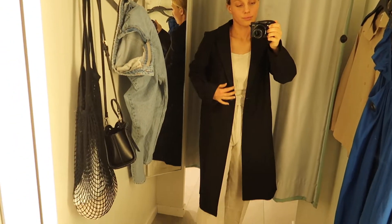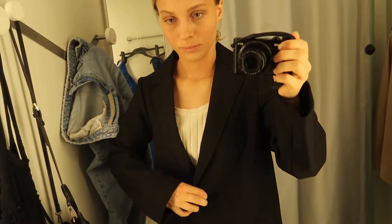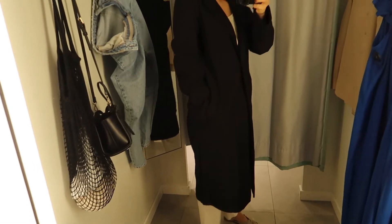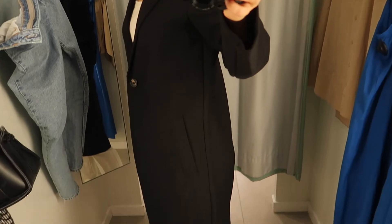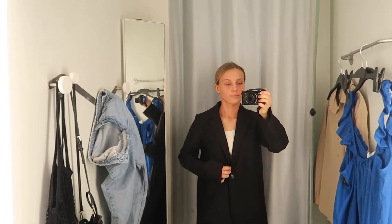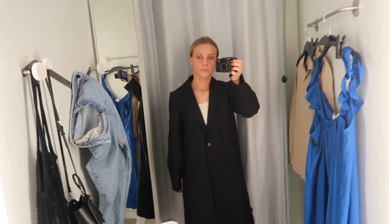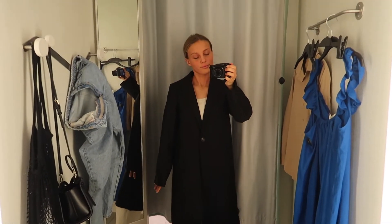Then I tried on this oversized coat, but I wasn't too impressed by it. It literally looks as if I've taken my grandpa's coat — it just wasn't flattering to me because I'm so short and petite. I do think that if you're taller and maybe bigger, this would look very classy and nice. It's a great way to slim down your silhouette, and it was a really really comfy coat — it just looks too big on me and didn't fit.